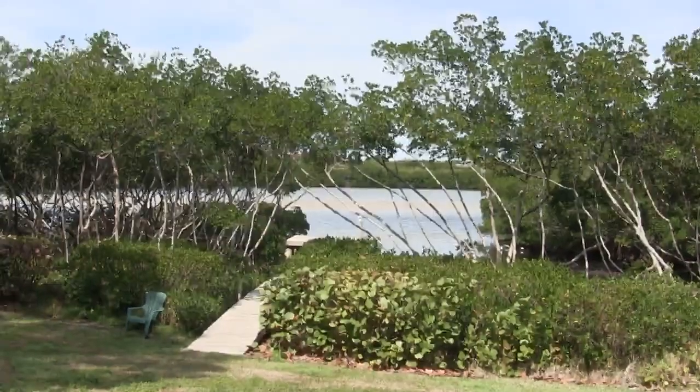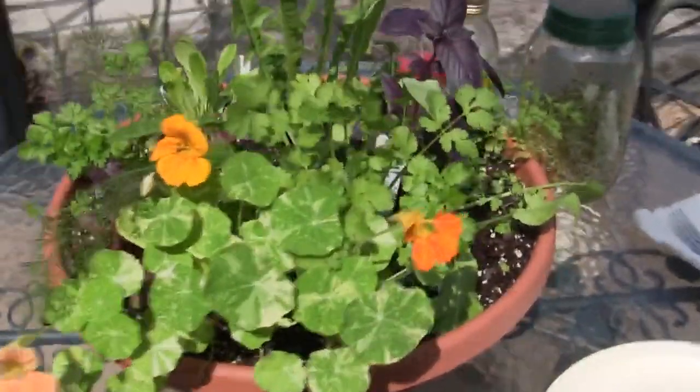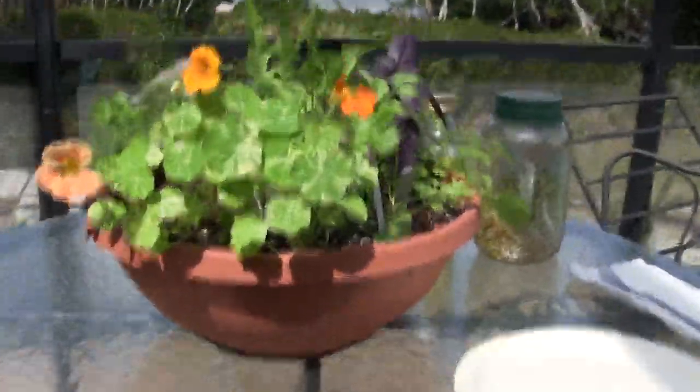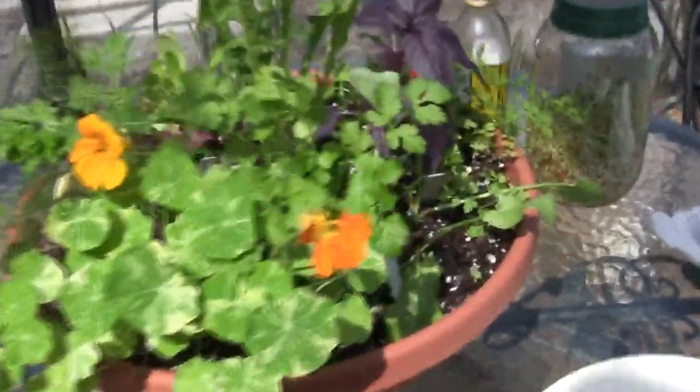Hey everybody, Jeff Yenser, Vibrant Health Researcher, and today I've got a locally grown organic herb salad that I'm going to have for lunch. I got this pot that I've been growing out here on the patio of herbs, and this is going to provide today's lunch along with some sprouts and some pecans that came from Georgia — which isn't terribly far away — so it's a pretty good overall locally grown organic meal.